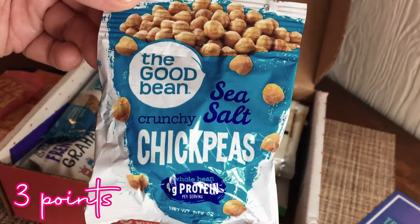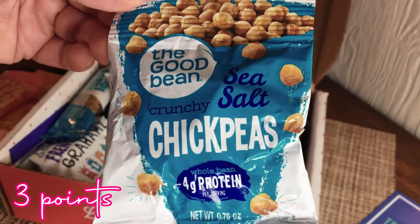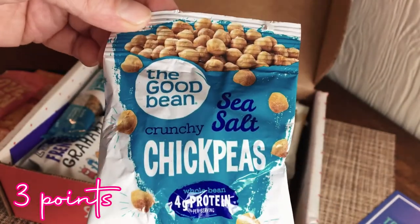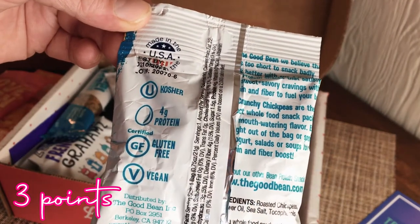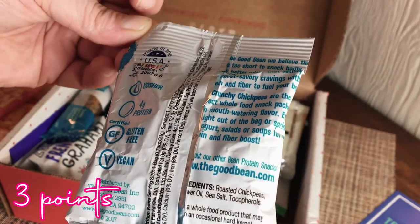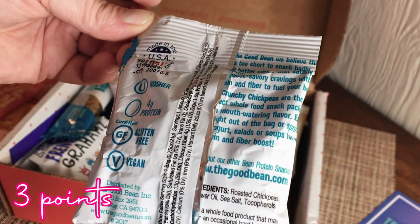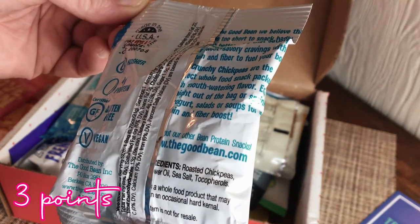Next up is The Good Bean sea salt crunchy chickpeas — four grams of protein, gluten-free, vegan. Ingredients are roasted chickpea, sunflower oil, sea salt, and tocopherols. I've always wanted to try these crunchy chickpea snacks!